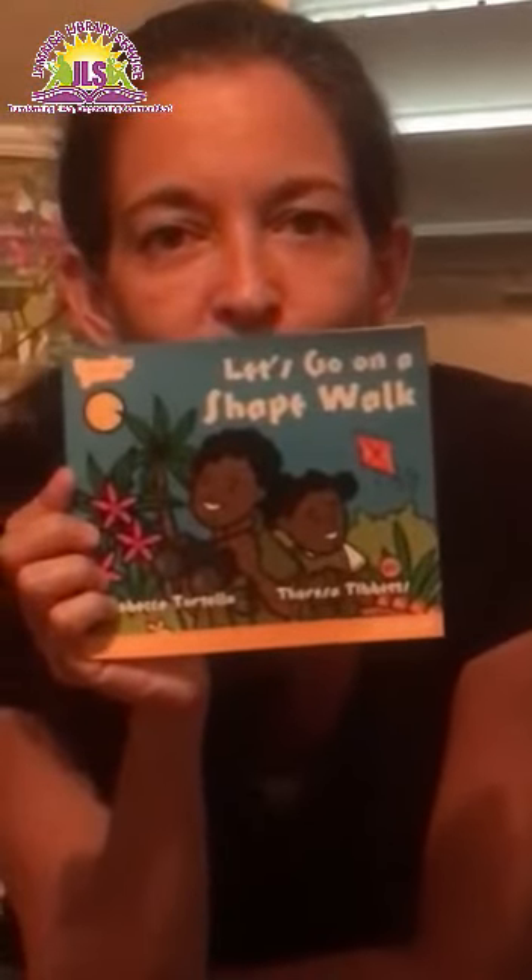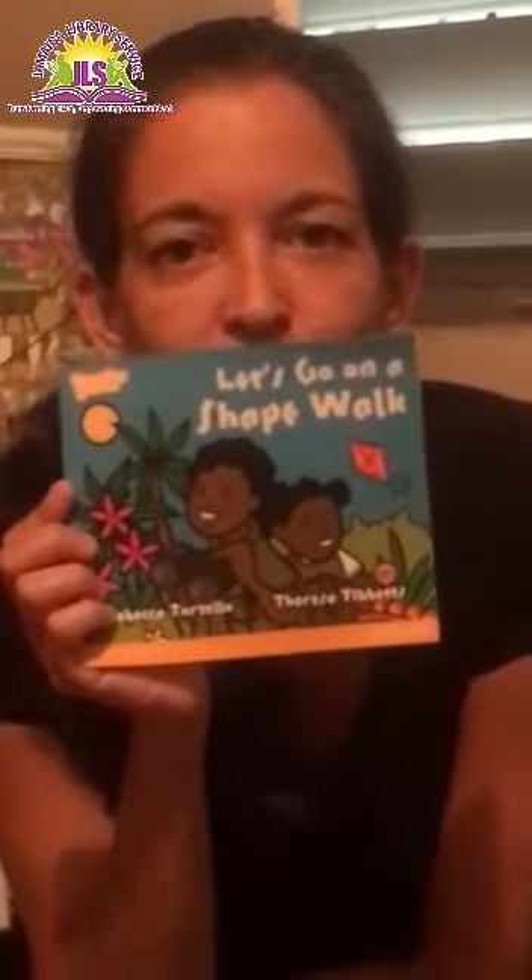Hope you enjoyed my story today. Have a great one. Remember to read as often as you can. Bye!